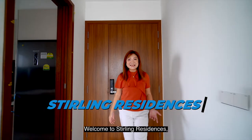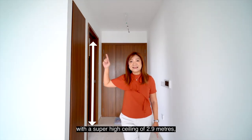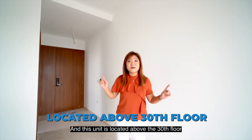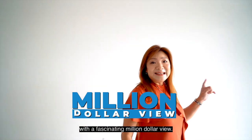Welcome to Sterling Residences. This is a three-bedder unit with a super-high ceiling of 2.9 meters, even in the kitchen. And this unit is located above the 30th floor with a fascinating million dollar view.